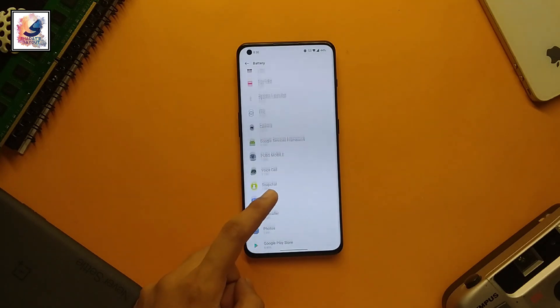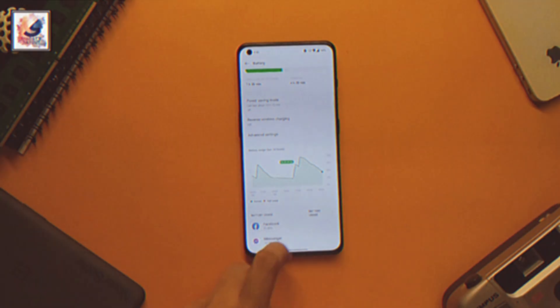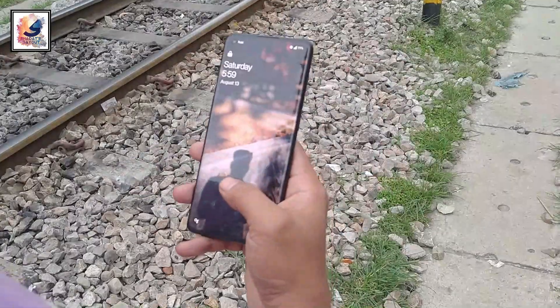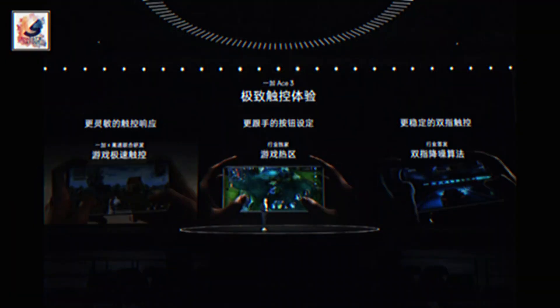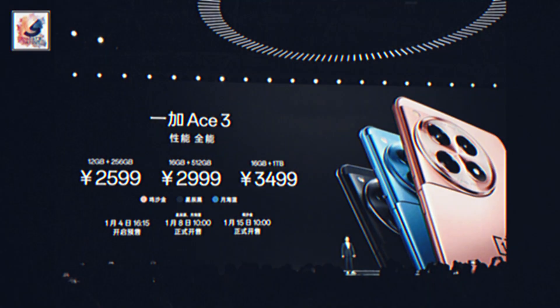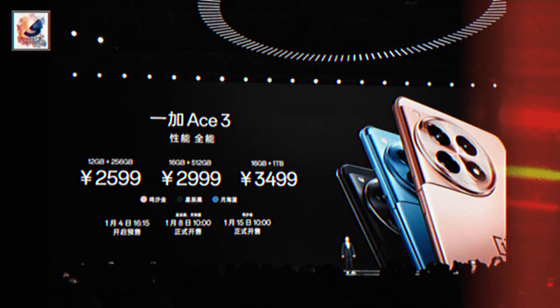The phone comes with a 5500mAh battery with 100-watt fast charging. The phone also comes with IP64 rating, stereo speakers, a gaming app, and a scanner. The smartphone's starting price is 2599 RMB for 12GB of RAM and 256GB storage.